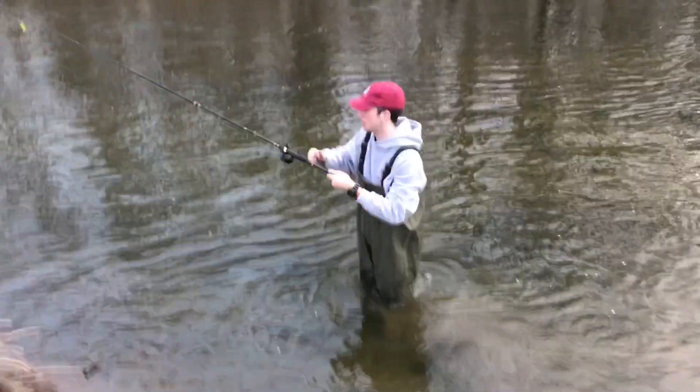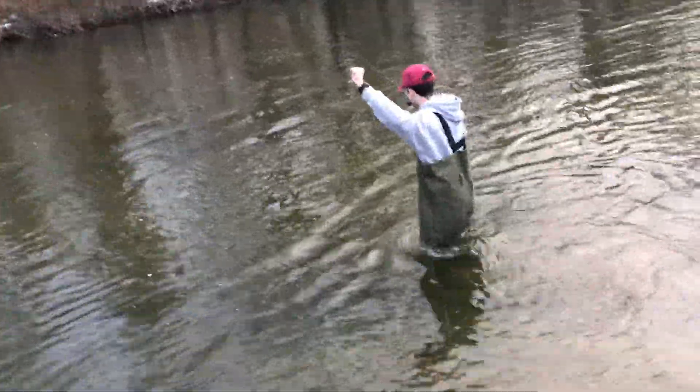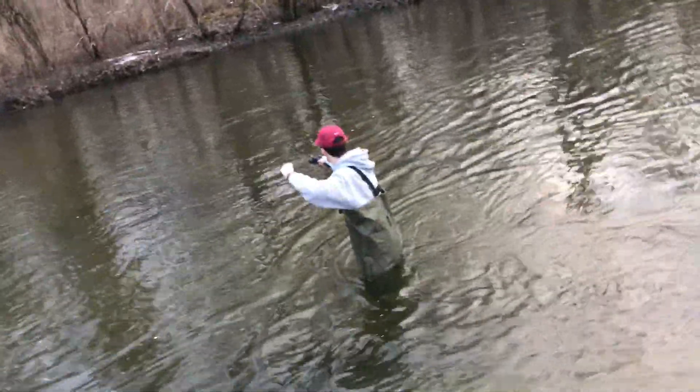This is super sketchy. We're going to lose my lure, but I'm just trying to get my pole back. Here we go — oh, we're so close.